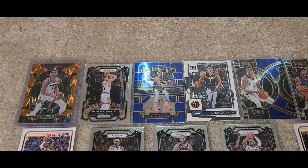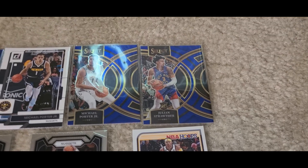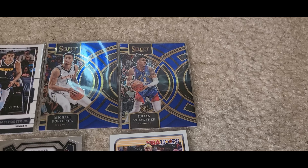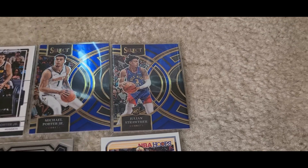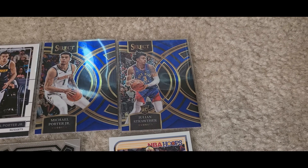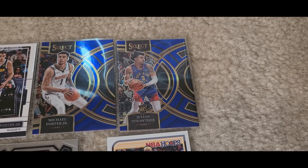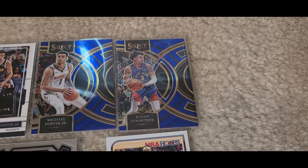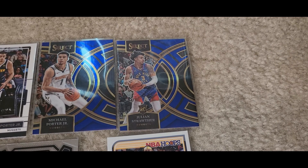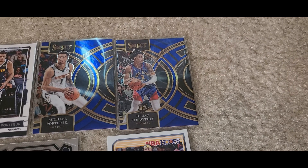Got some Michael Porter Jr. there. And over here we have a Julian Strother rookie card. I have a Julian Strother card that is autographed that my brother got me, but technically in the picture he's in his college uniform, even though I still consider it a Nuggets rookie card. But this one, he is actually in the Nuggets uniform.